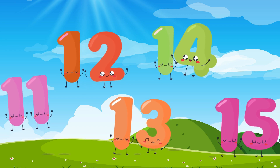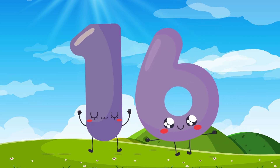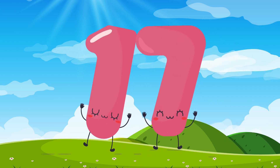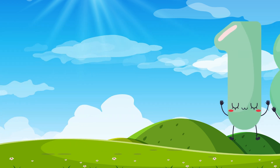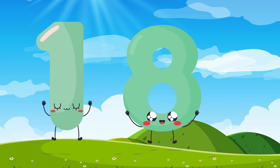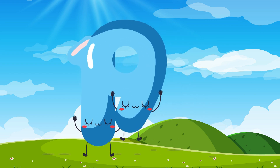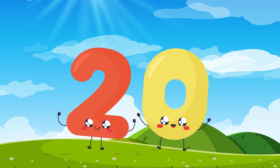You're doing amazing! Now let's finish counting all the way to twenty. Sixteen, sixteen, seventeen, seventeen, eighteen, eighteen, nineteen, nineteen, twenty, twenty.